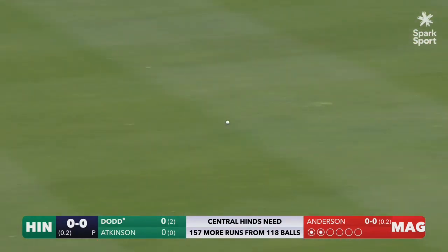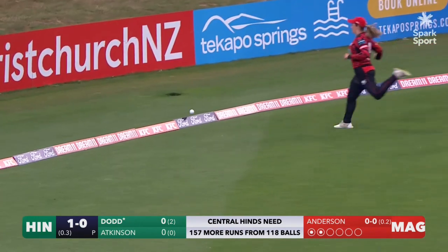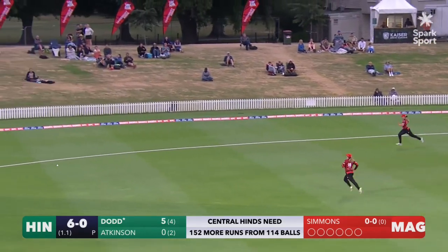Finds the gap on that occasion — does Dodd — and there was a race across the outfield as well. First boundary of the chase for the Central Hinds. That's just eased away from Dodd, as easy as you'd like.